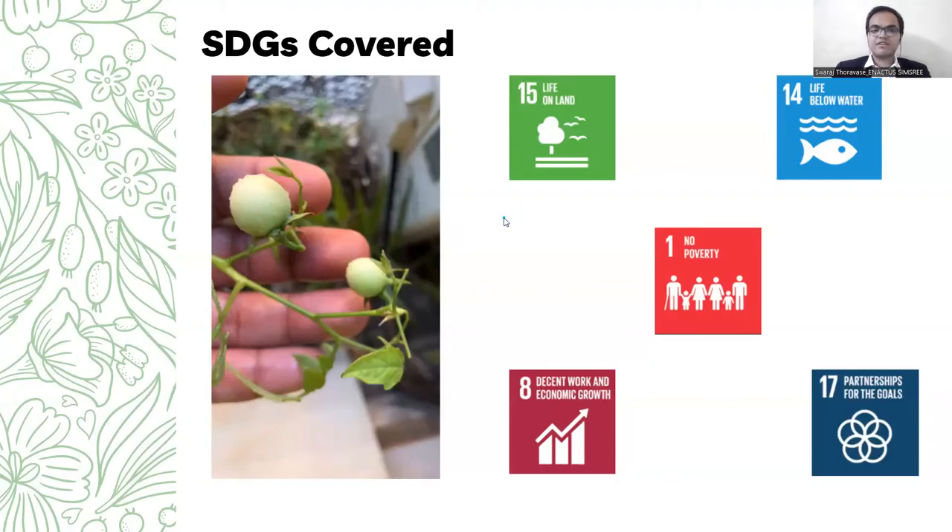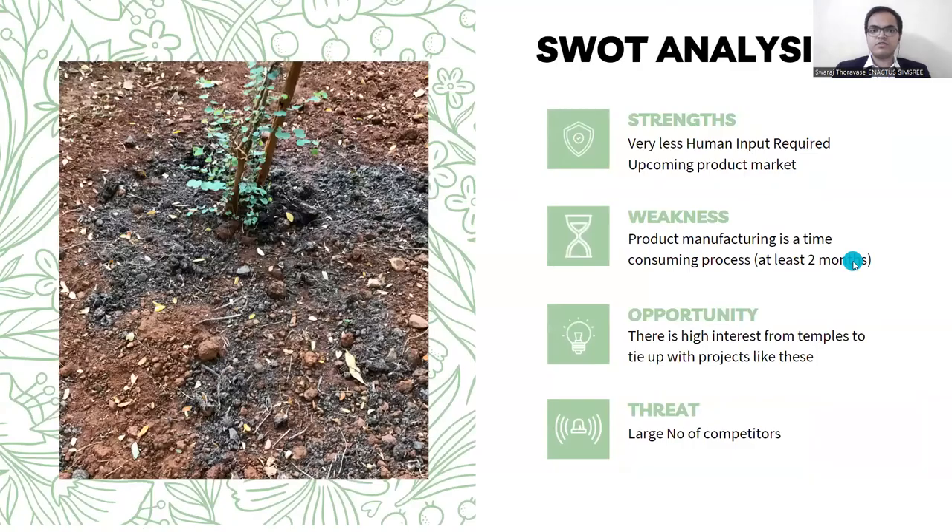For the SDGs covered through our project, we are covering five SDGs and they are: Life on Land, Life Below Water, No Poverty, Decent Work and Economic Growth, and Partnerships for the Goals.